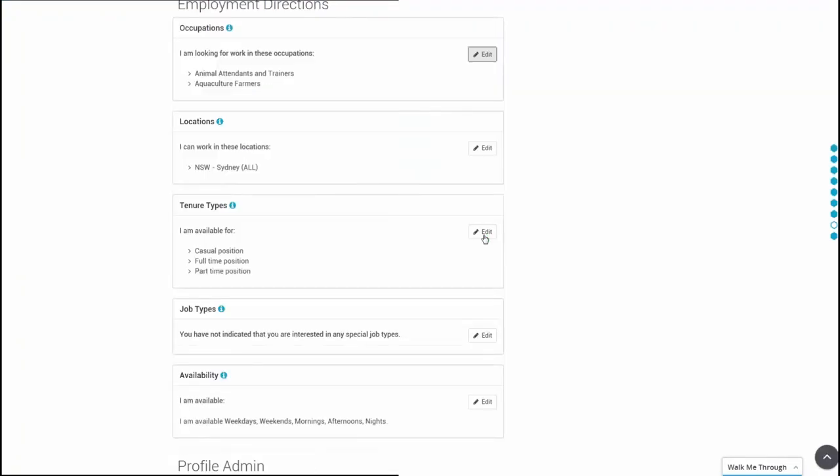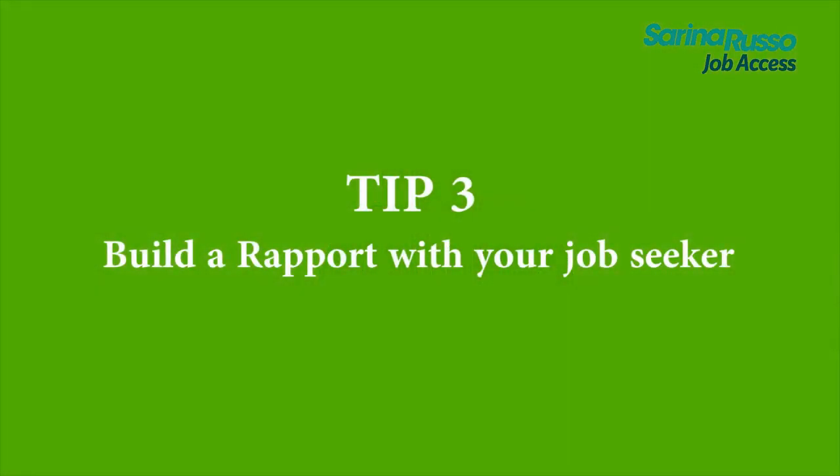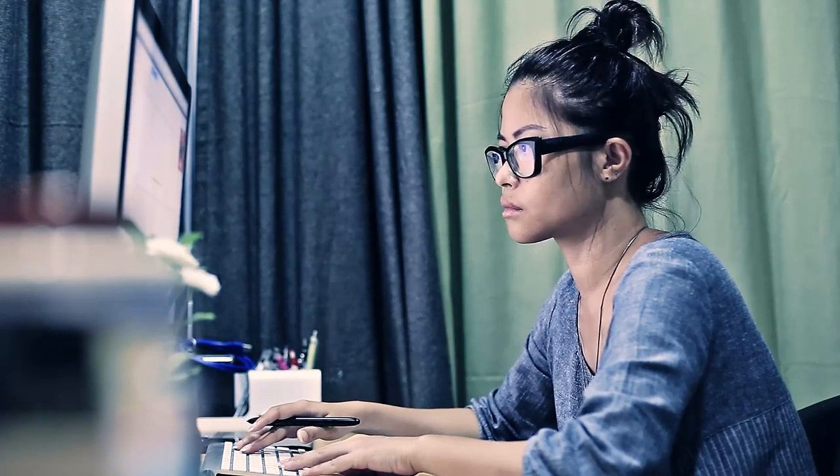Employers need to be able to see it. You can do this in the job matching tab on ESS. You also need to set up their alerts — they need to have this information at their fingertips as quickly as possible. Set it up for daily, set it up for twice weekly — whatever is appropriate for your job seeker to feel as engaged and as optimistic as possible.